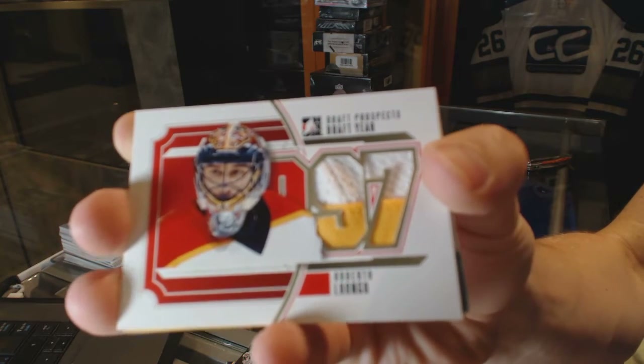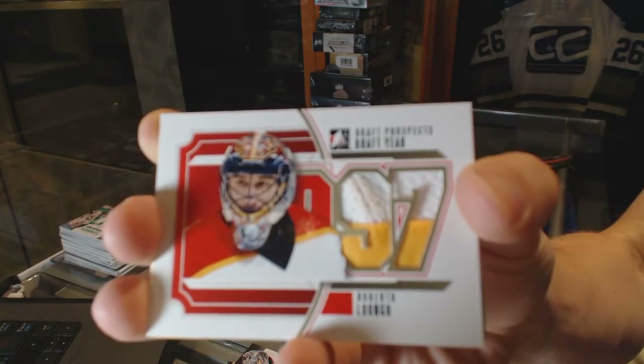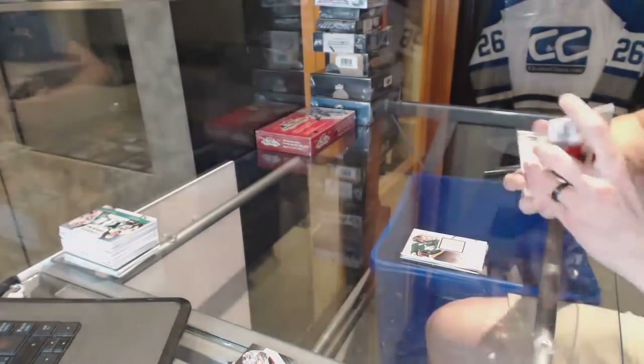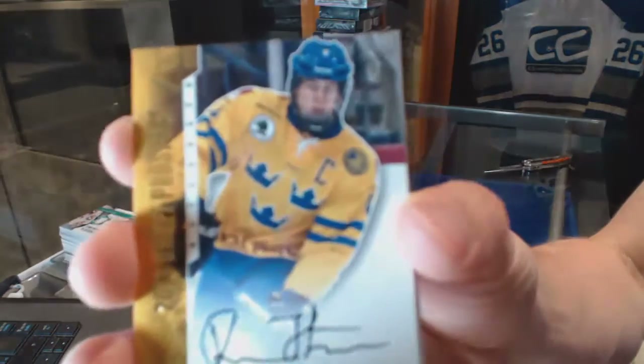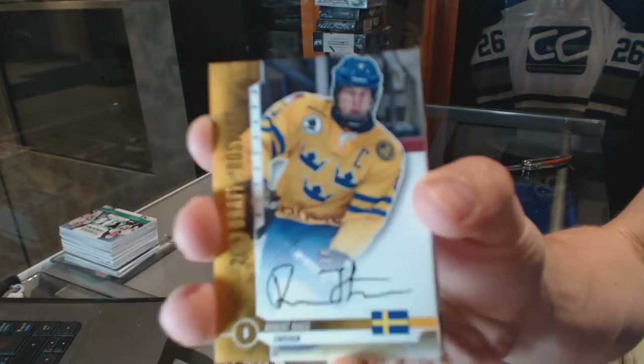Draft year jersey, Gold, out of 10 for the Panthers — Bobby Lou. Draft year jersey, Gold, out of 20 for the Philadelphia Flyers — Robert Haag.